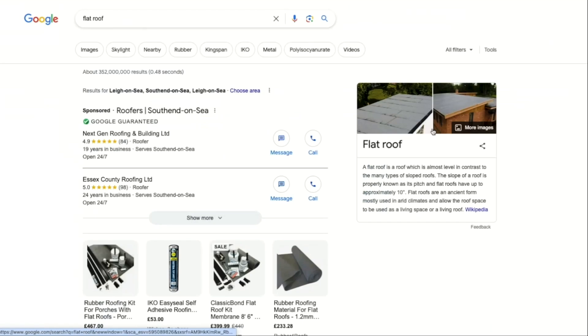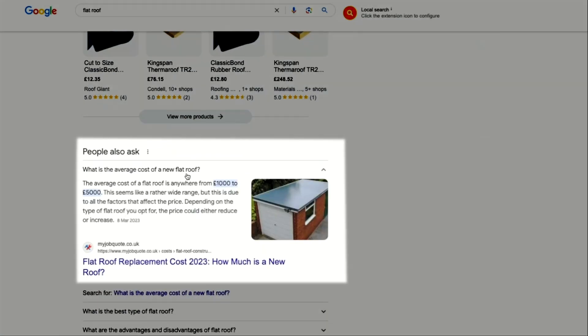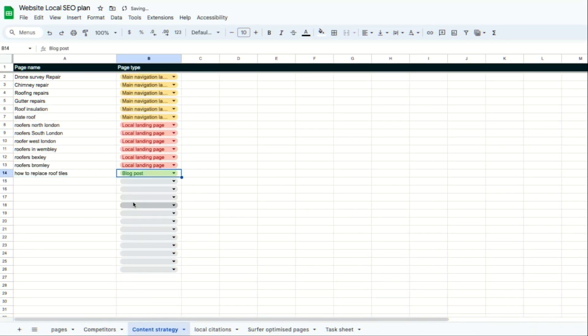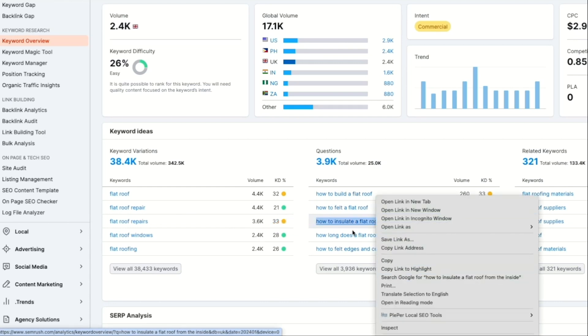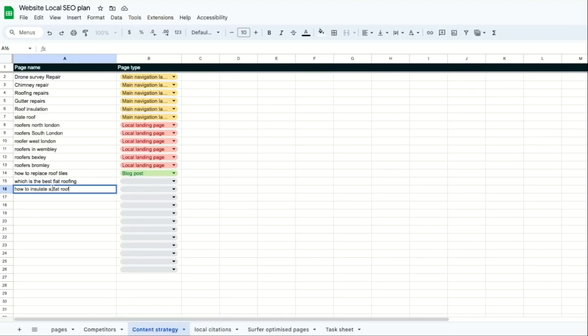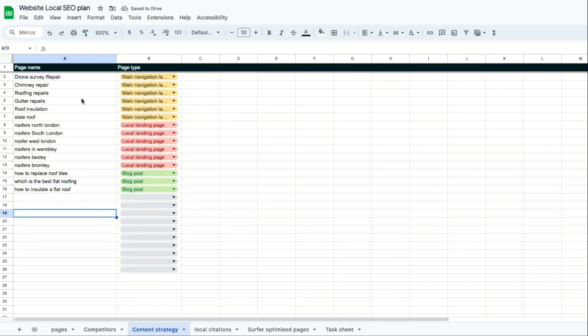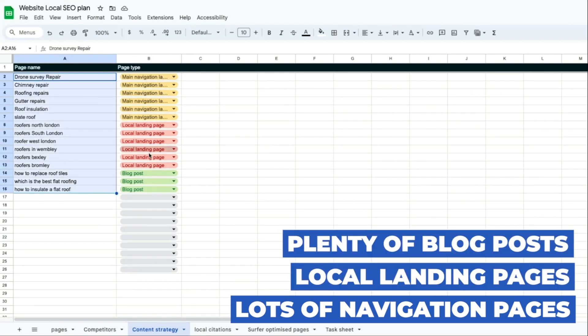Another way to get blog ideas is to use Google. When we Google 'flat roofs', Google gives us questions that people frequently ask. We can take these questions and start building blogs for our own website. So let's go back to our sheet and put in 'how to replace roof tiles' and 'which is the best flat roofing.' Using SEMrush we can see people are searching for 'how to insulate a flat roof' 210 times a month — this will also be a good topic to build a blog post about. Mark all of these as blog posts.